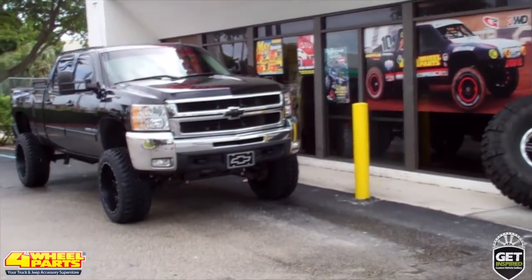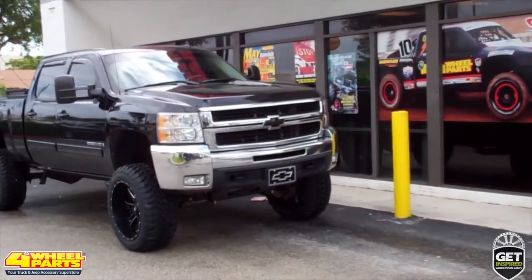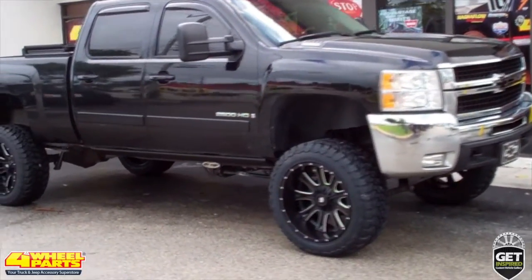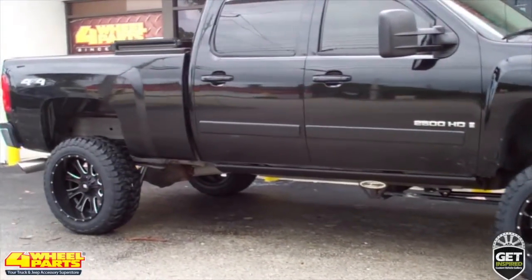Today I'd like to show you this 2007 Chevy Silverado 2500 HD. Four Wheel Parts of West Palm Beach, Florida transformed this stock truck into a head-turning daily driver as well as a capable off-road rig.